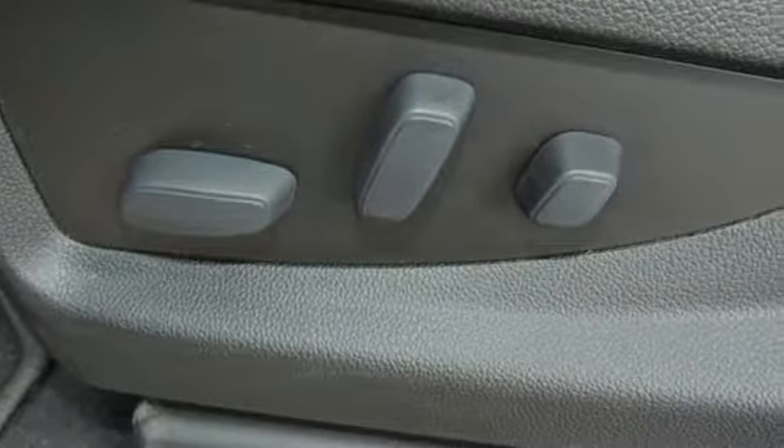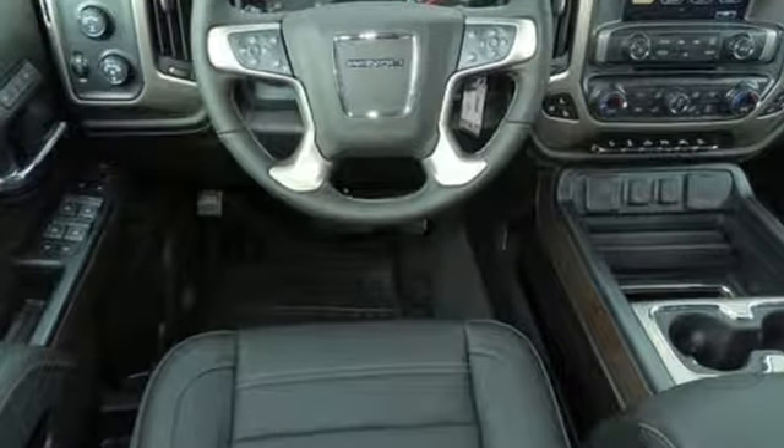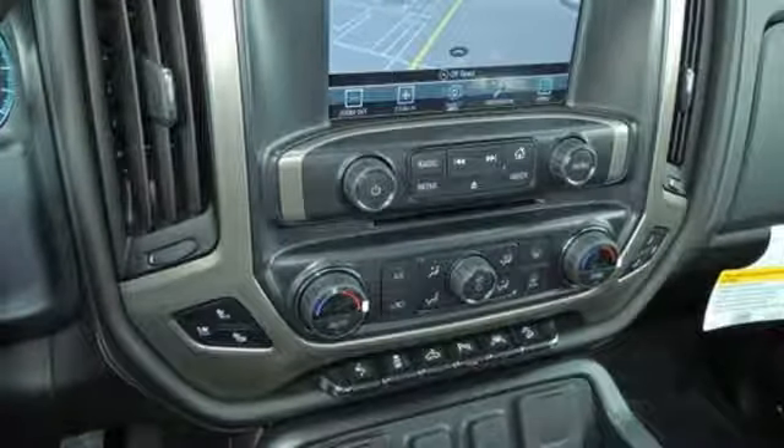Of the Sierra, Truck Trend explains the Vortec 4800 winds through the power band quickly, setting up the transmission for a precise shift.